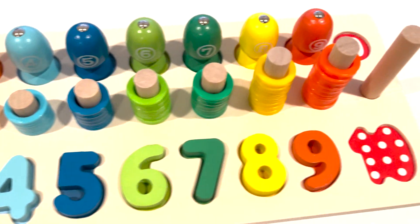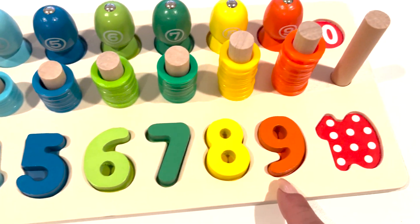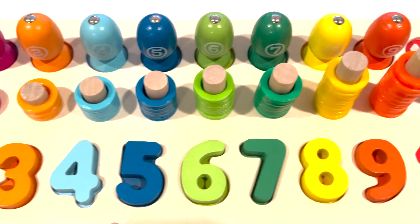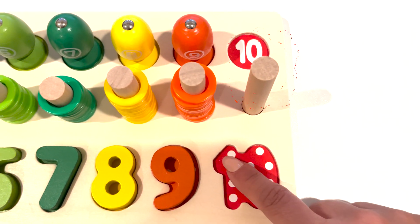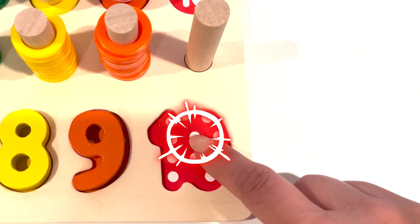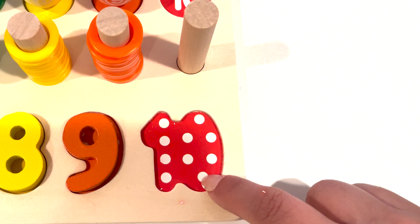What's the last number that's left in the puzzle that comes after nine? Let's take a look. It's number ten. Let's count the dots. One, two, three, four, five, six, seven, eight, nine, ten.